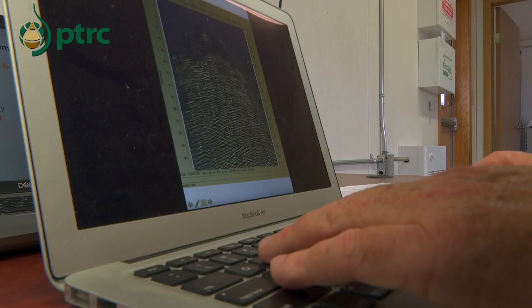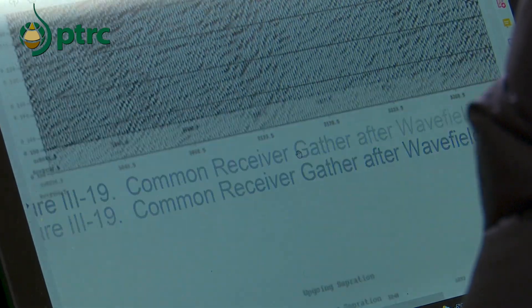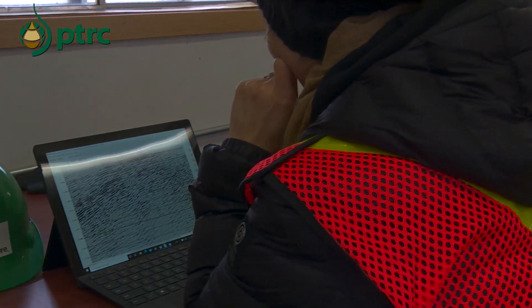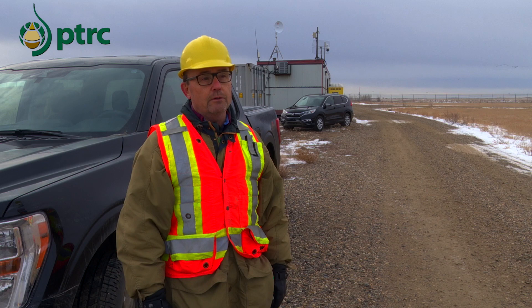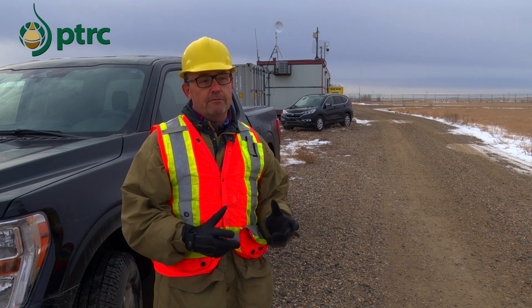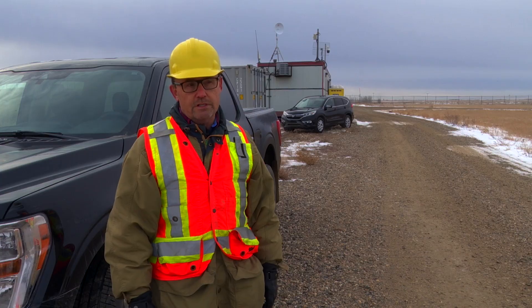From that we'll get a better view of what the CO2 is doing underground, how it's moving, and where it's been going in the last four or five years that we've been injecting it. This is the first step of the process. We'll acquire data out here over the next week, which will be processed by industry but also in our research lab in Ottawa, and it all forms part of the detailed model we're building for the Aquistore CO2 storage site.